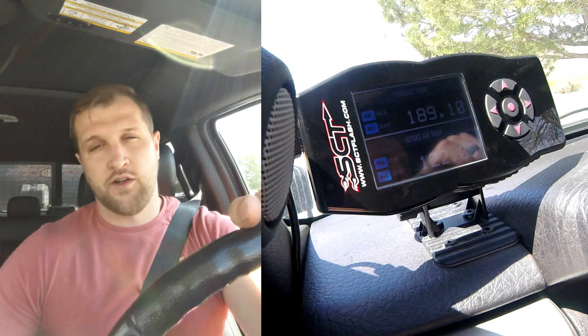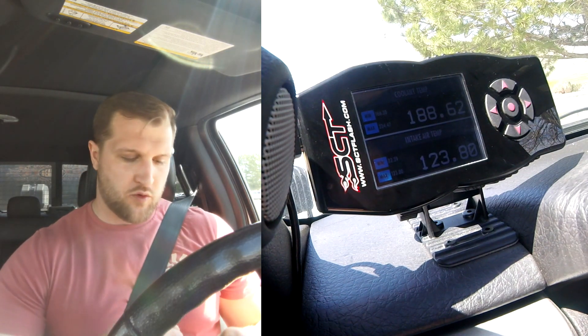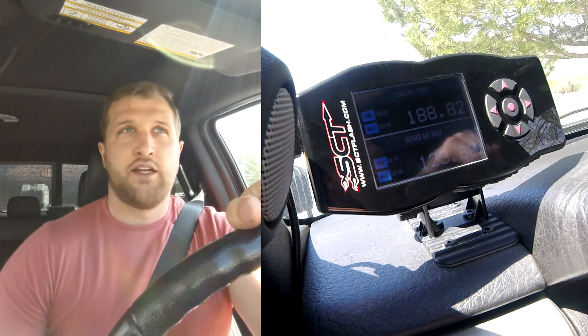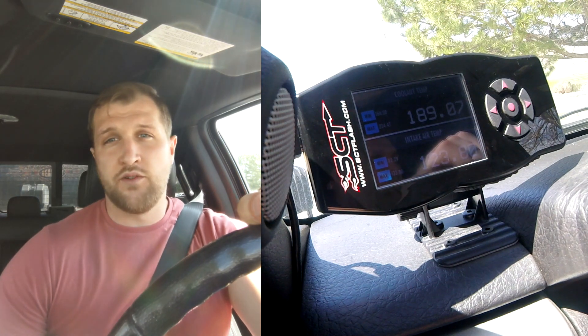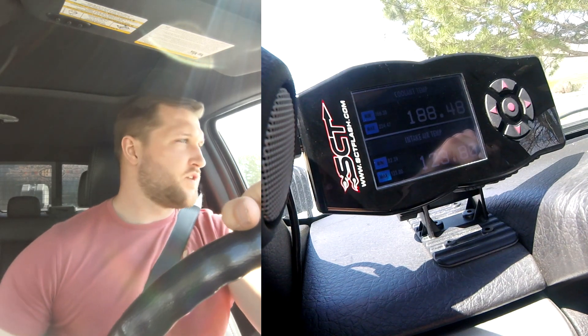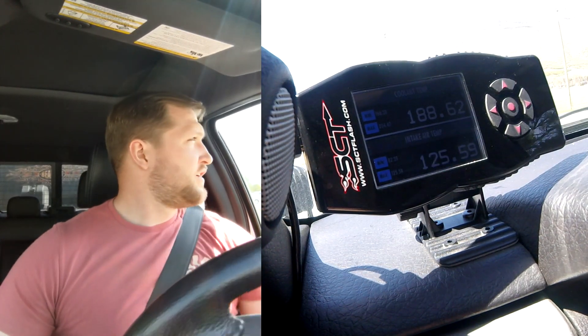The AC is currently set to 68 degrees and I don't plan on changing that. Once the truck is about to overheat, at that point I will turn the AC off and pull over. While I do this, I'm going to say out loud the temperature every half mile, starting at zero all the way up to five, and then I'll make a graph so we can compare the data. The goal is to do it at the same ambient temperature next time as well.